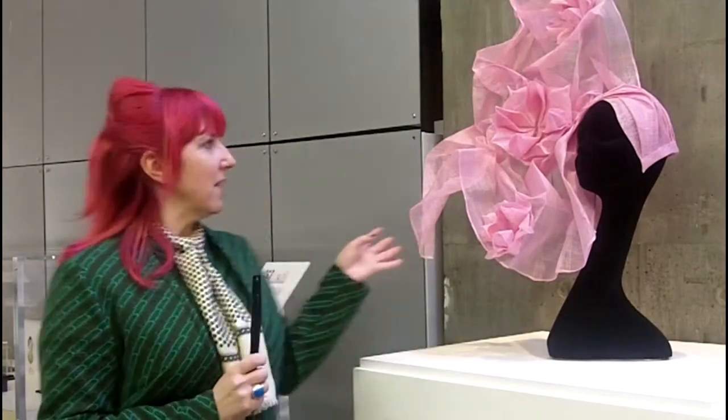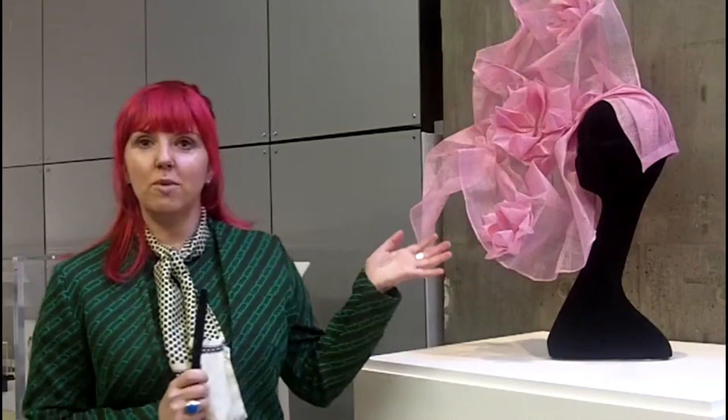These two pieces were made especially for this exhibition. I'm obsessed with Japan at the moment and I'm trying to teach myself origami. The pink hat is made from two metres of straw which has just been folded completely,